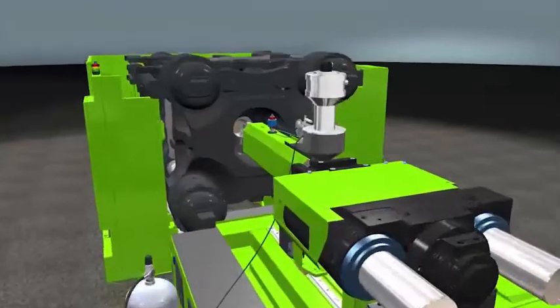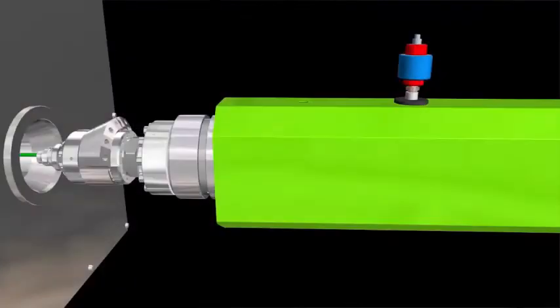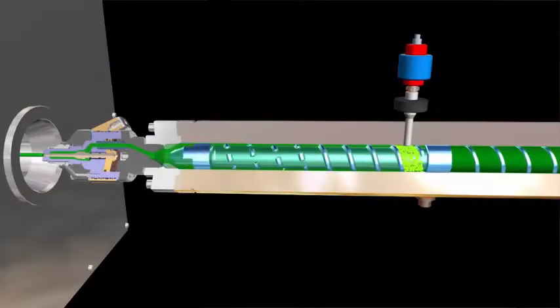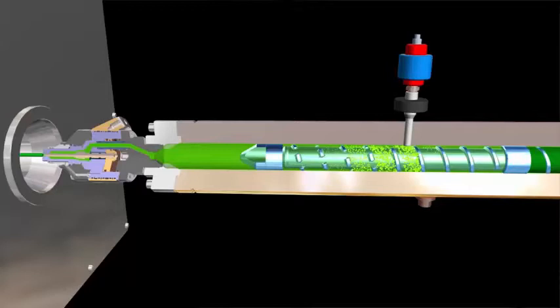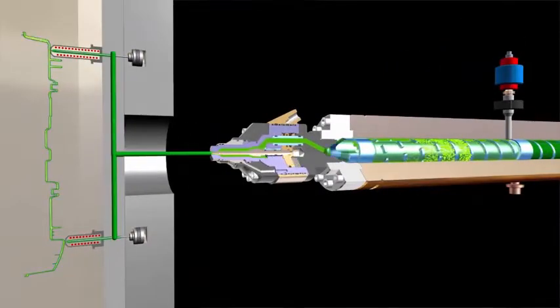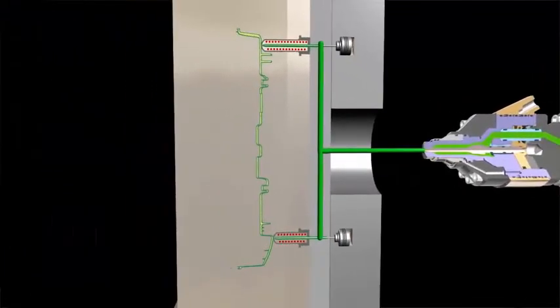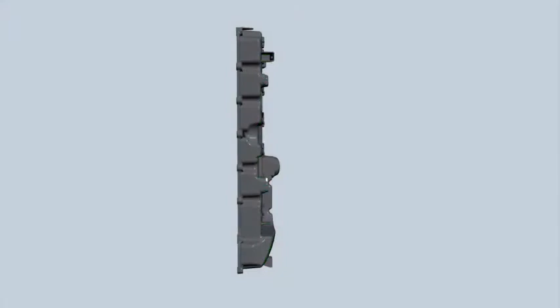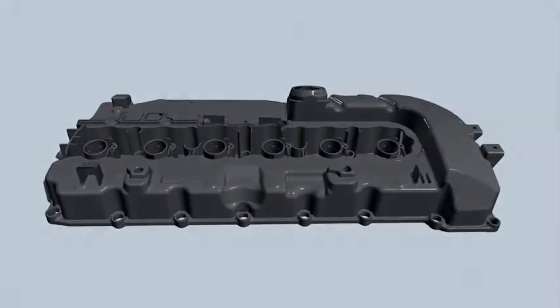We like to look at the MuCell process as the most significant innovation in injection molding within the last 20 years. We're serving our customers in helping them make a better and lighter plastic part. We can achieve higher dimensional stability on the part, less warpage, less distortion. We don't have the traditional flow restrictions as what you would see in conventional injection molding.